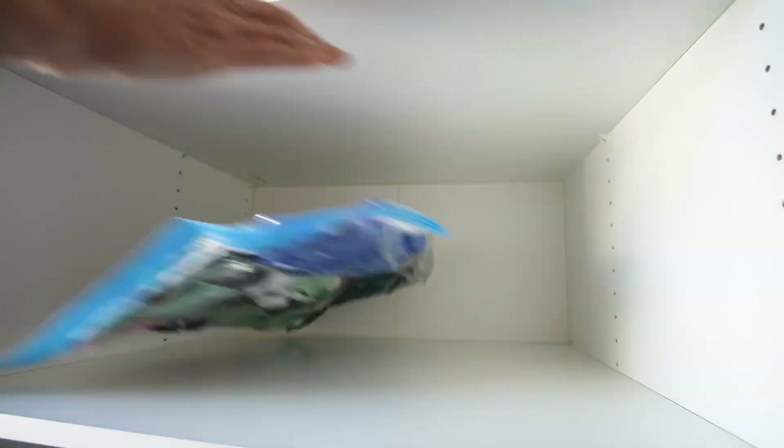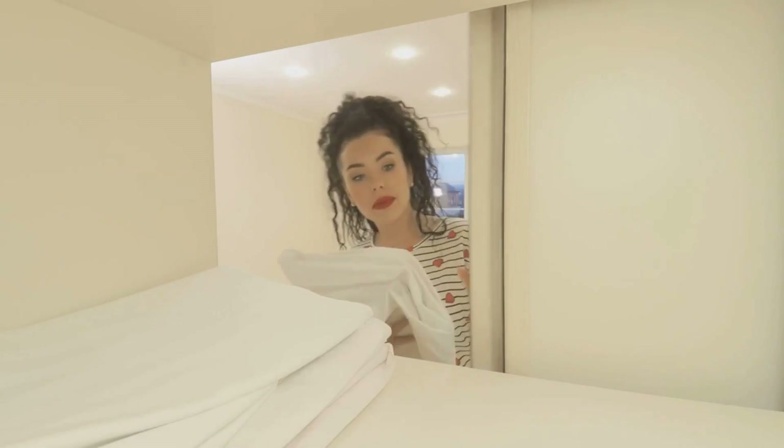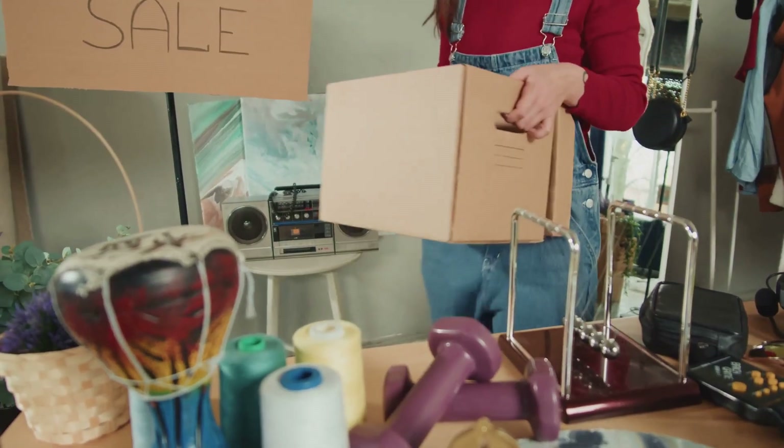Next, let's not forget about under-bed storage. This is an ideal place for items you don't use daily, like seasonal clothing or spare linens. With the right storage bins, you can easily slide items in and out as needed.